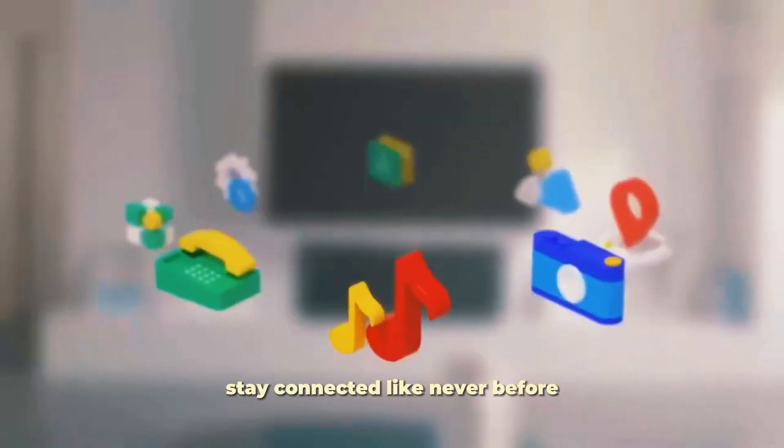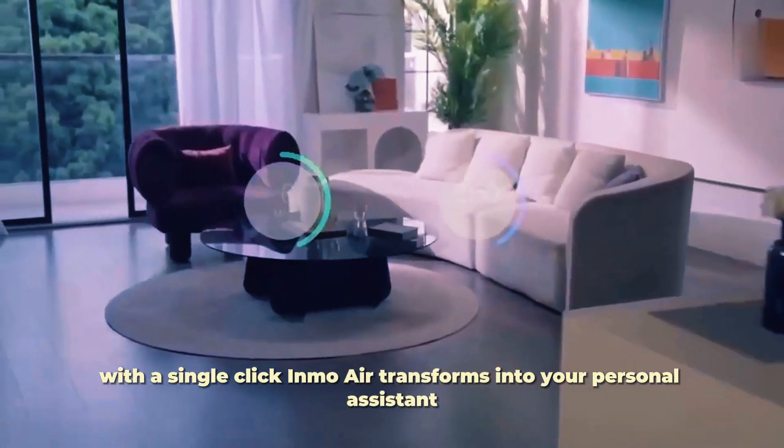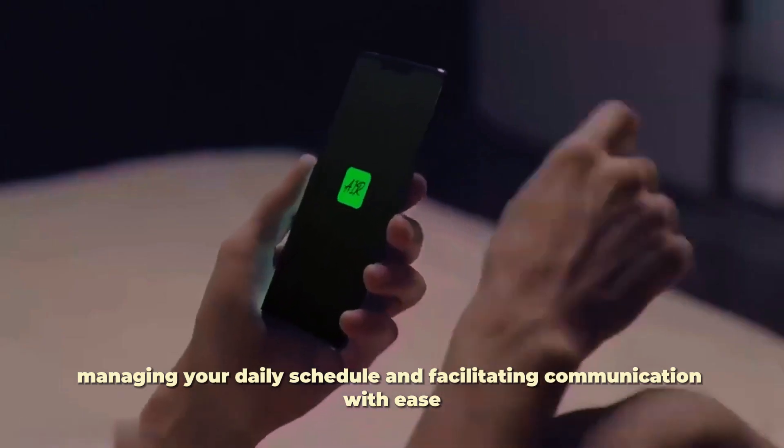Stay connected like never before. With a single click, Inmo Air transforms into your personal assistant, managing your daily schedule and facilitating communication with ease.